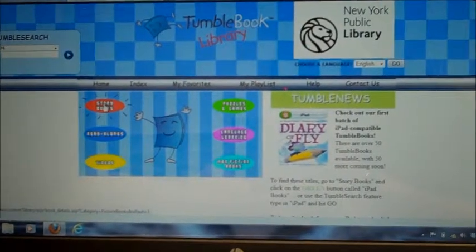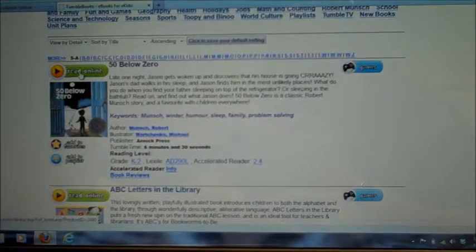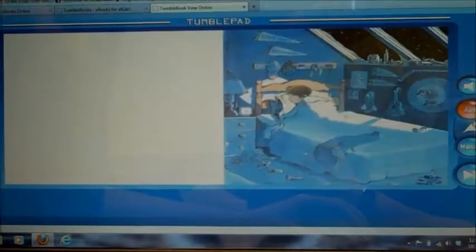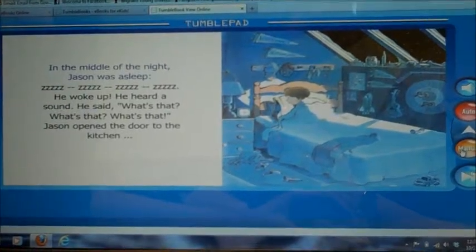We're going to click on Story Books right here. It's going to bring up this page, and it has a whole bunch of different stories that you can choose from. We're going to choose this top one right here — 50 Below Zero — push read online, and this page is going to come up. It's going to read the book for us. "Jason was asleep."